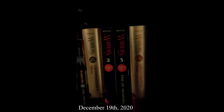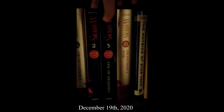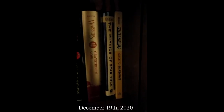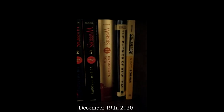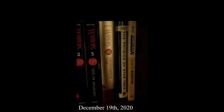Continuing on, we have Warriors: Fire and Ice, Crowfeather's Trial, Silent Thaw, Veil of Shadows, Graystripe's Vow, The Physics of Star Trek, and Minecraft Guide to Creative. Now let's move to the bottom shelf, which isn't entirely finished, but let's go through it anyway.